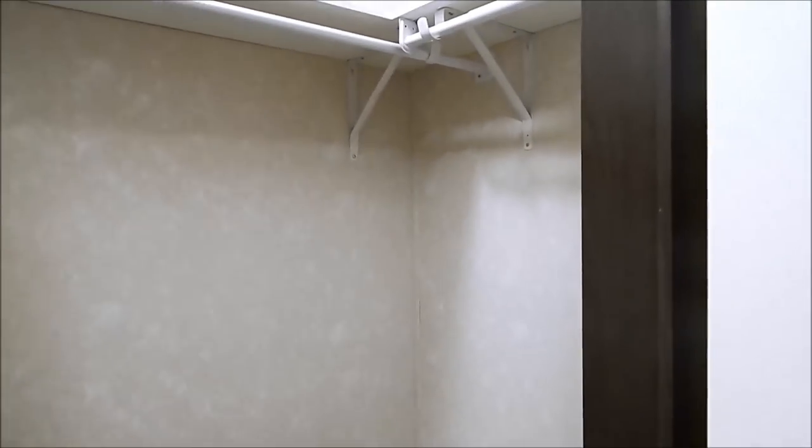Hot water tank and panel box. This would be a freezer area. There is a large storage closet.